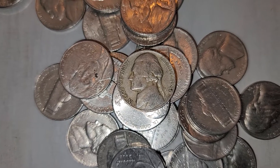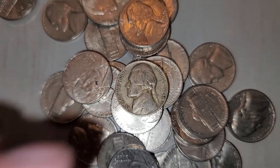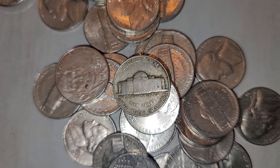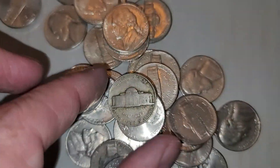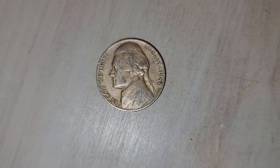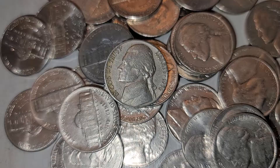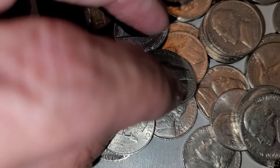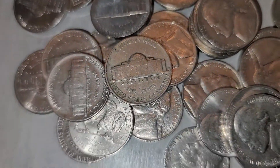Two rolls in on the nickels, I found one — a 1946 Philadelphia. I'll probably have to check that for the Henning. Roll five, I got a 1956 Denver.